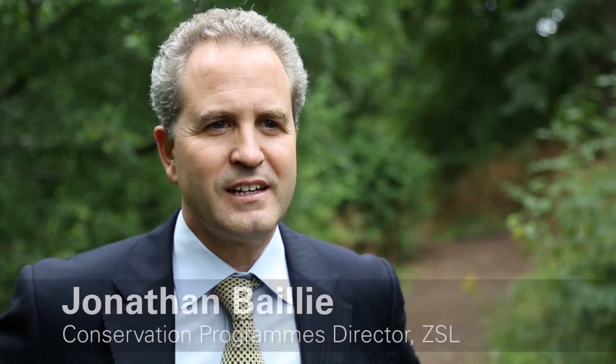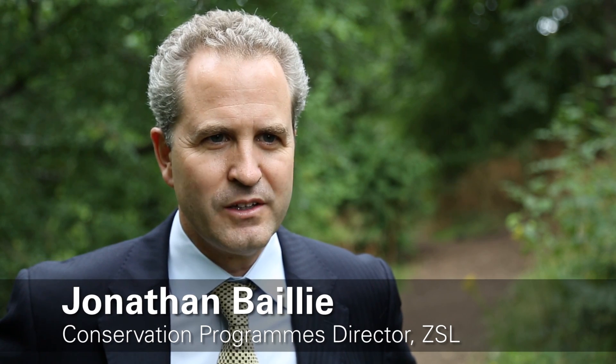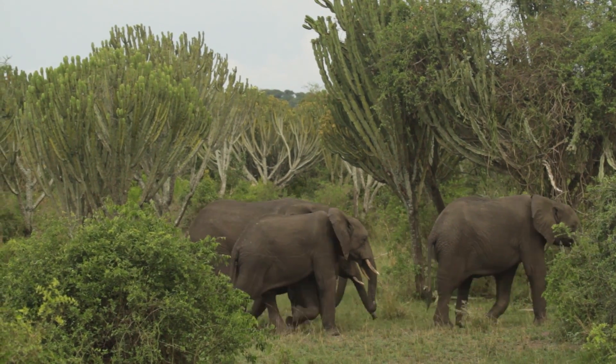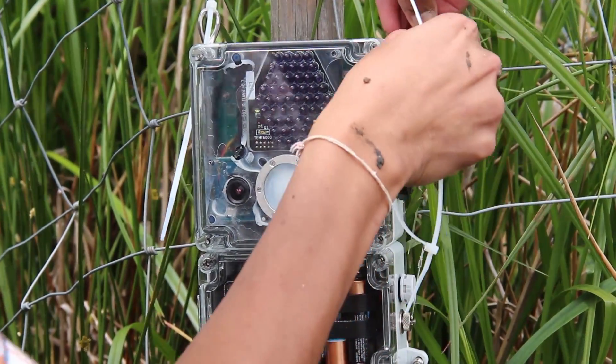The Zoological Society of London is working with Cambridge Consultants to develop new remote monitoring technology which is going to completely revolutionise conservation. Globally there's a massive increase in the poaching of rhinos and elephants, and we're working with Cambridge Consultants to accelerate the development of new technology which is going to help stop poachers in their tracks.